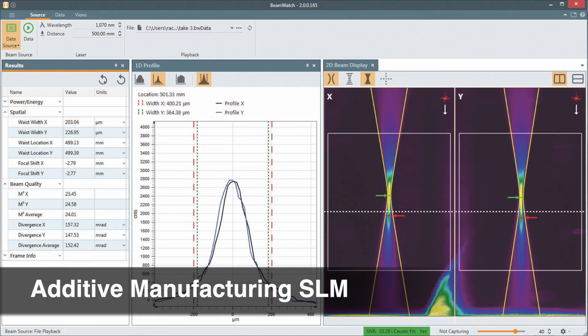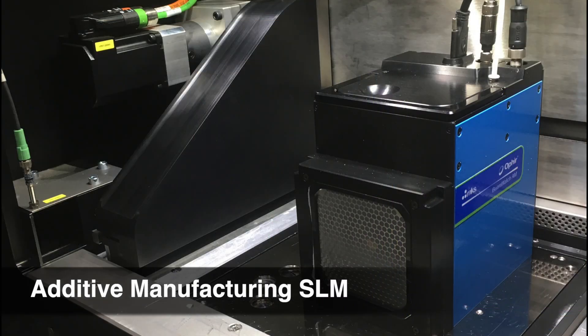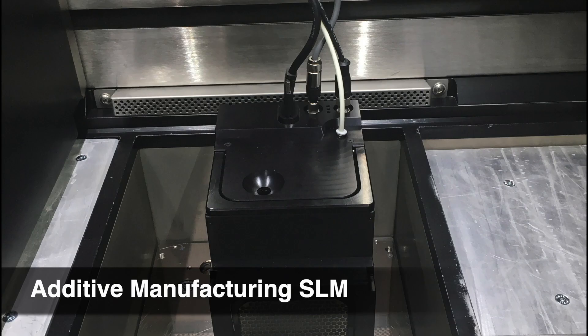BeamWatch AM measures the laser beam to ensure it delivers the correct amount of power, distributed correctly, and consistently focused at the optimum location.